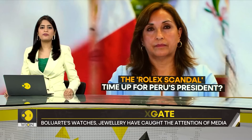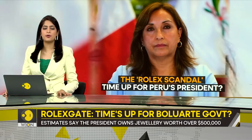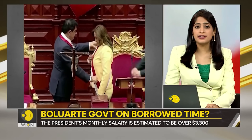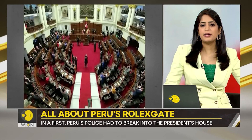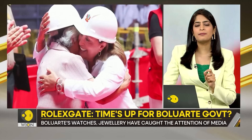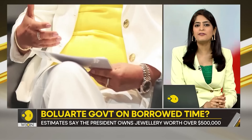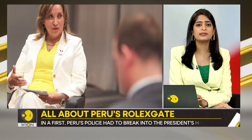Tonight, we have the story of Rolexgate — a scandal involving luxury Rolex watches. Meet Dina Boluarte, the president of Peru and the country's first female president. Boluarte is currently being probed for corruption. The question being asked is: how did she get the money for all her watches and jewelry? Boluarte has been photographed wearing jewelry worth over $500,000. Her monthly salary as president, by the way, is around $3,300.